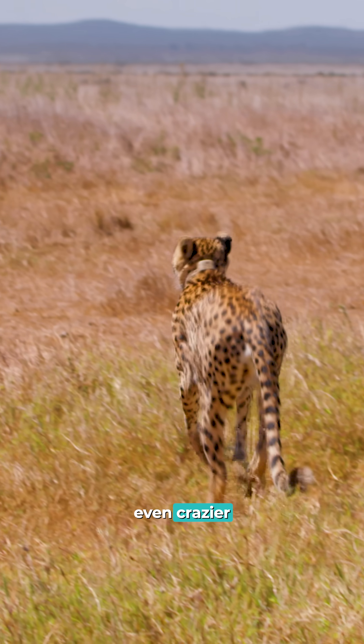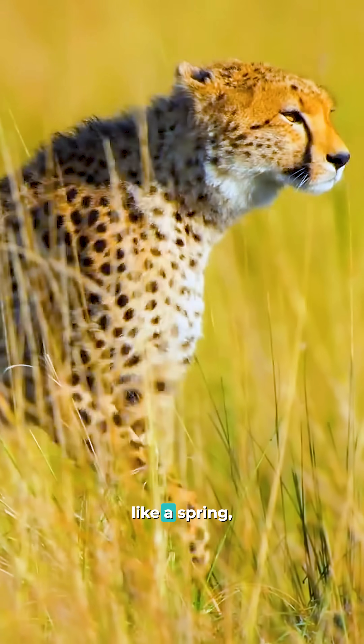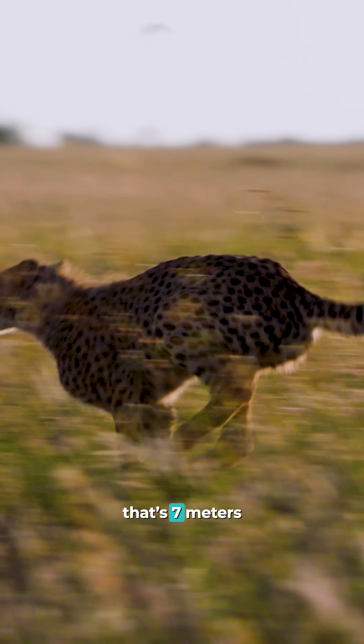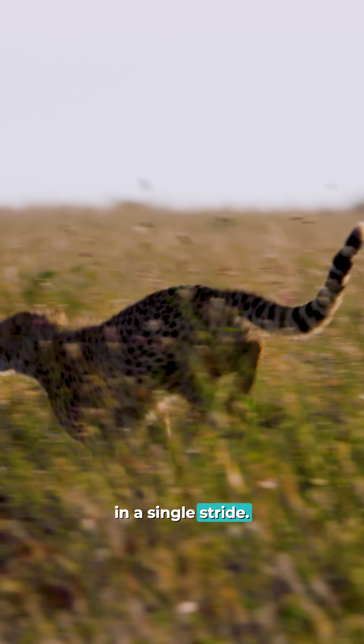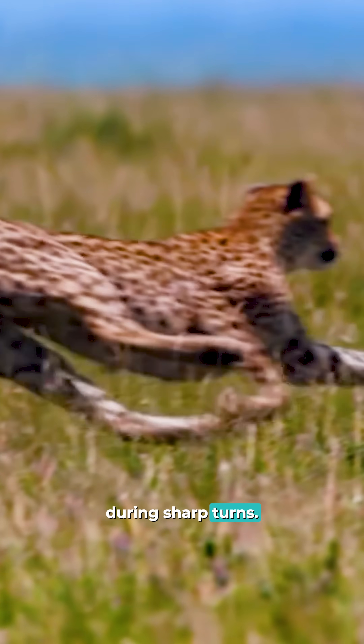But here's what's even crazier. While sprinting, a cheetah's spine flexes like a spring, allowing it to cover 23 feet — that's seven meters — in a single stride. And when it's chasing prey, its tail acts like a rudder, keeping it balanced during sharp turns.